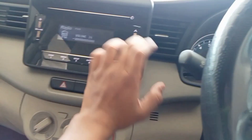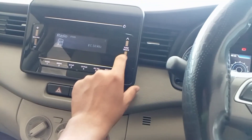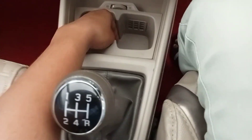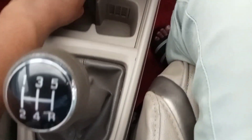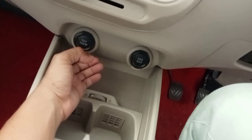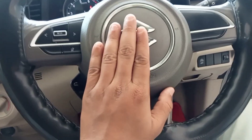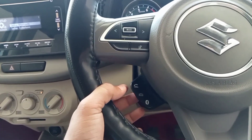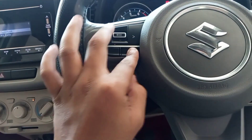Here is a small display which doesn't have any work. We can mute it from here. Okay, here is a little space, and here are AC vents. If you keep anything there it will be better. There is a 12V charger here. And here is Suzuki's logo with a horn.